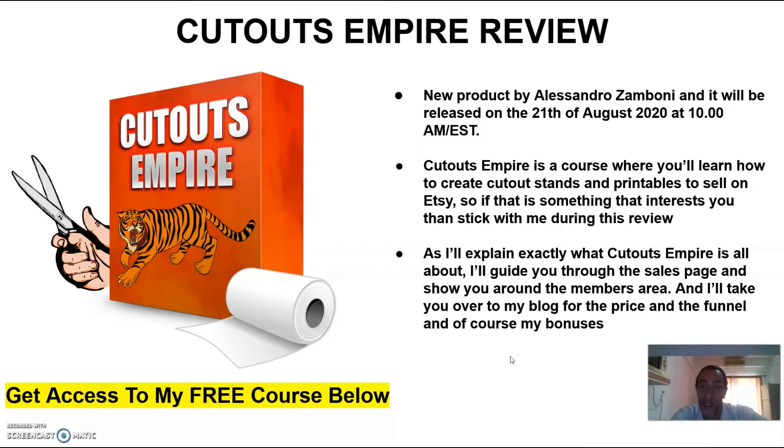Cutouts Empire is a course where you will learn how to create cutout stands and printables to sell on Etsy. If that is something that interests you, stick with me during this review as I'll explain exactly what Cutouts Empire is all about, guide you through the sales page, show you around the members area, and take you to my blog for the price, funnel, and my bonuses.